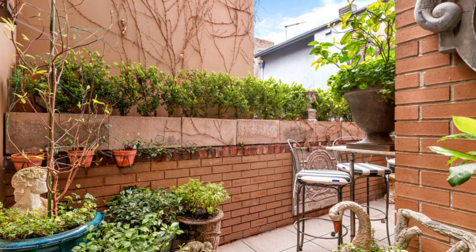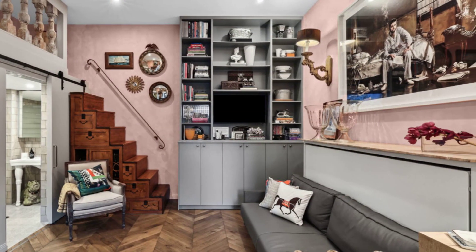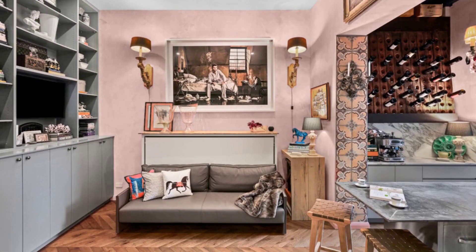Embrace utmost comfort and style in this exquisite studio, perfectly positioned near Chalise Avenue dining scene.